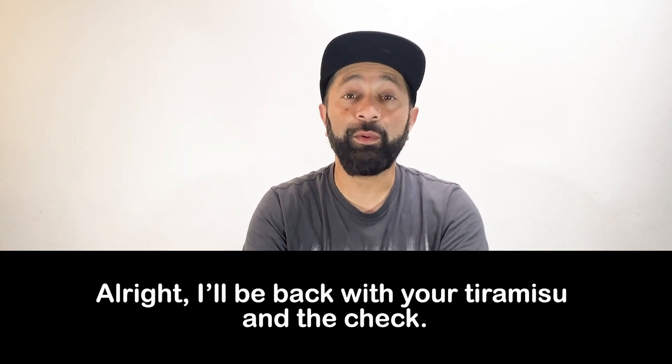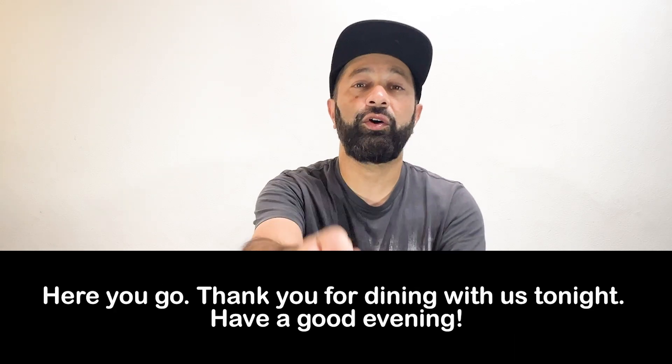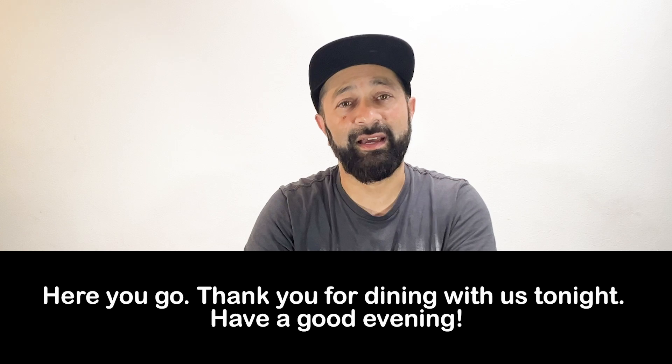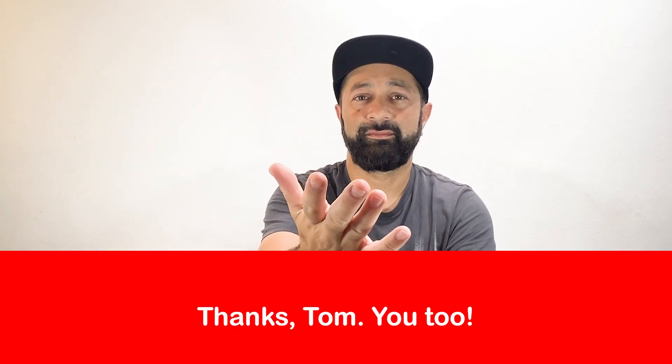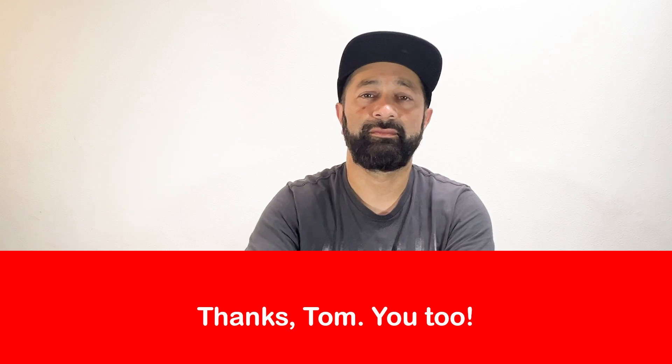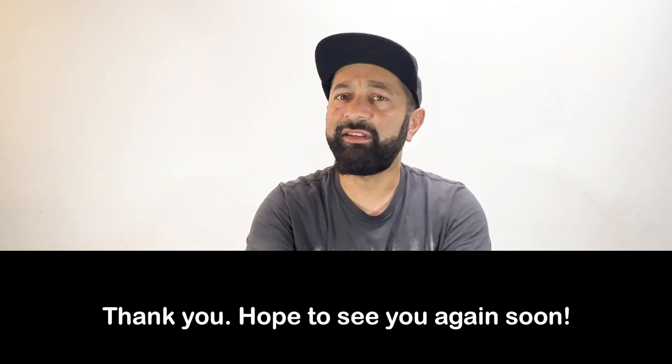Alright, I'll be back with your tiramisu and the check. Here you go. Thank you for dining with us tonight. Have a good evening. Thank you. Hope to see you again soon.